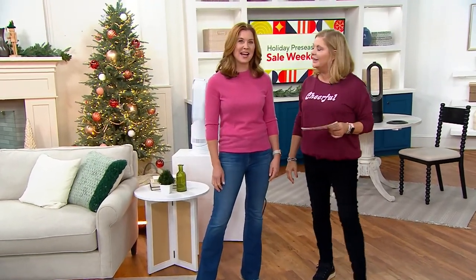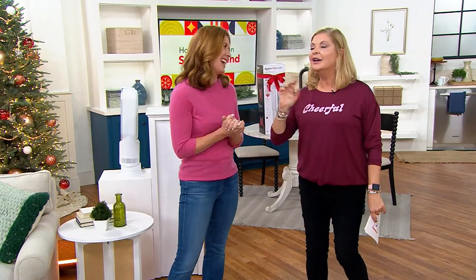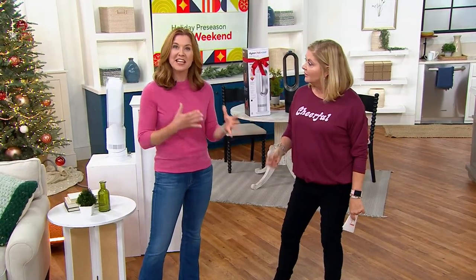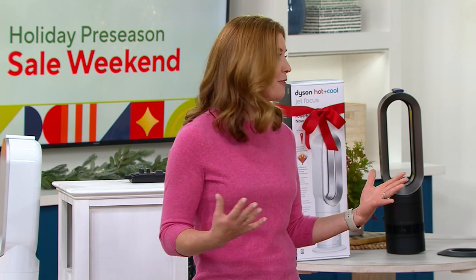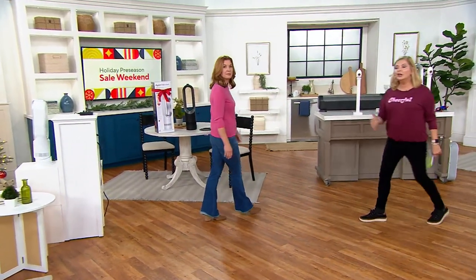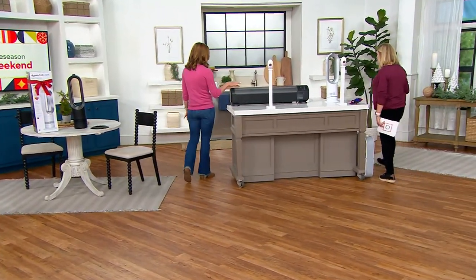Our expert Debbie is here with us. Dyson has really revolutionized our vacuums, our hair dryers — and this is not only a fan in the traditional sense, but it's a heat source as well. It's our most popular heater-fan combination here at QVC because it's so effective and so efficient at keeping your home comfortable every single day, all throughout the year. Five years you've loved this.